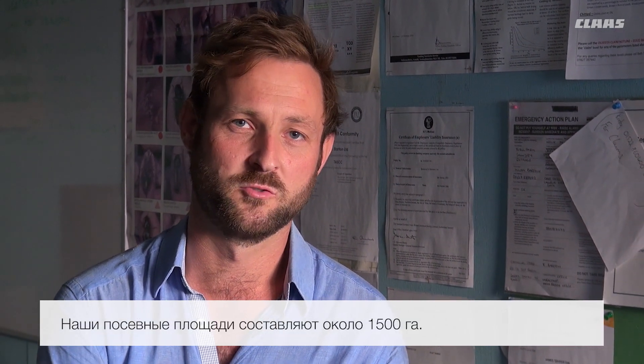Hi, my name is Harry Barton. We are farmers from the Nottinghamshire-Lincolnshire border. We farm approximately 1,500 hectares.